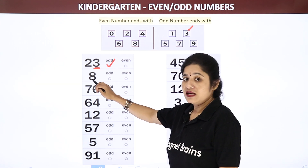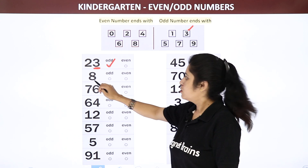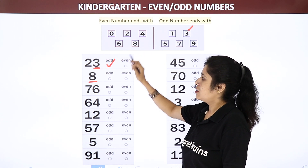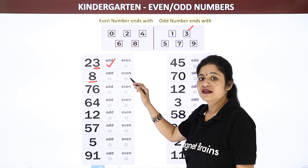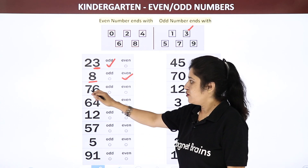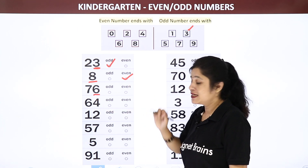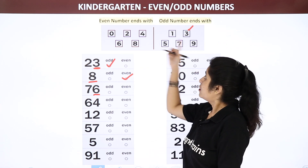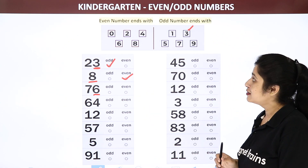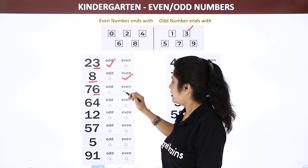Now let us see number 8. It is a single digit number, so we see this number itself. Even numbers end with 8 — so will it be an odd number or an even number? Even number. Correct. Now see 76 — this number ends with 6. Look on both charts and tell me: is it an odd number or an even number? I can find 6 in even numbers, so it will be an even number.